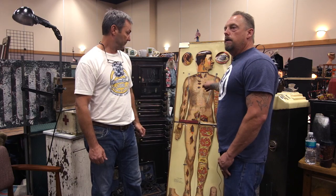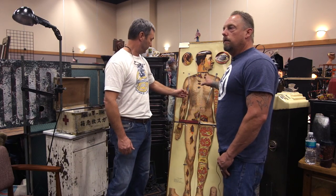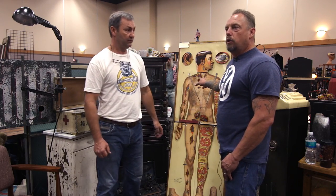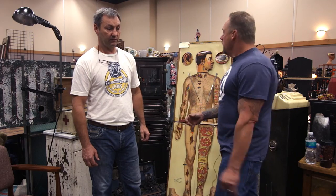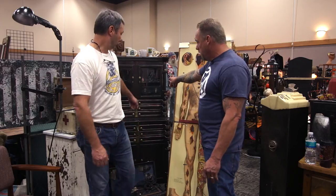We were on a pick and the guy we got it from was 84 years old. He bought this back in the 60s — he's a doctor and he collected medical stuff. When we found it, we bought the entire medical collection, which consists of some of the stuff that's in here.